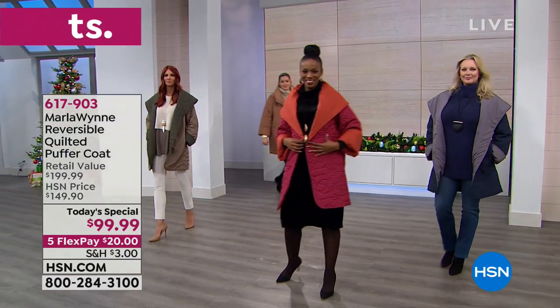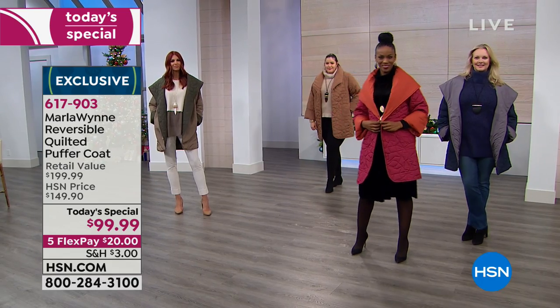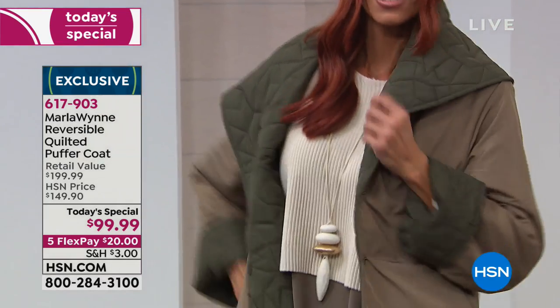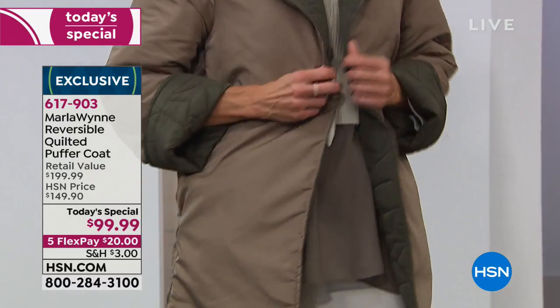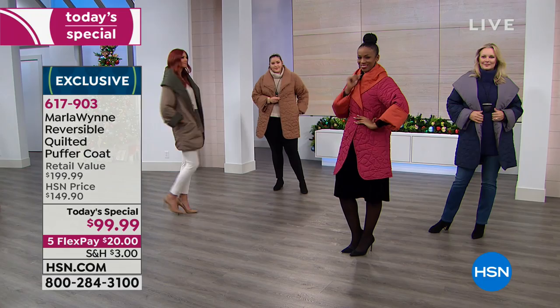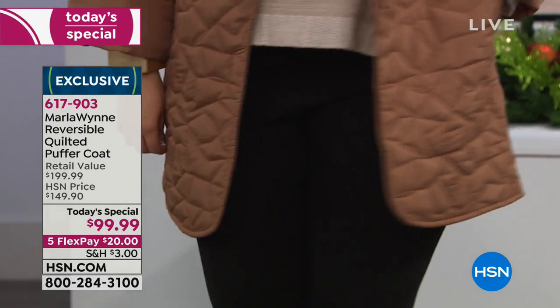This is the perfect opportunity to set your eyes on the most gorgeous quilted puffer coat that keeps you warm, that is lightweight, that is reversible — so you're getting two looks in one. It is a $200 retail value that we have for you on a flex pay for $20.